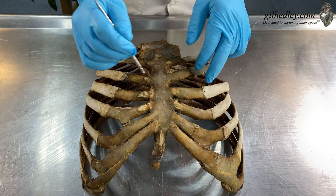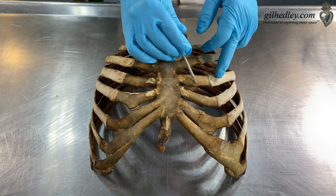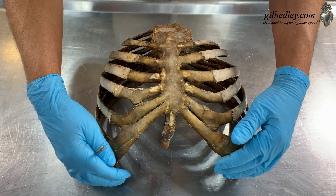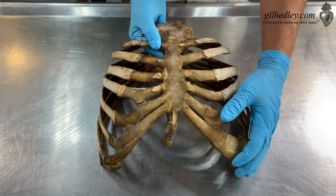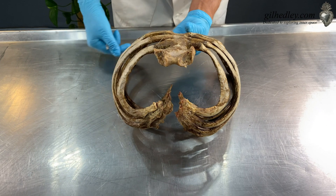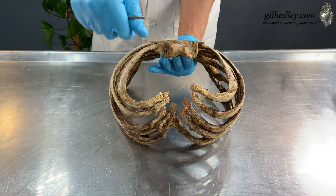So we basically have joints between the cartilage and the rib and the cartilage and the sternum here, and we call this our costal margin. Some of it's missing, of course, but I'm going to try and stand this up and show you what to me is one of the most beautiful visions in the human body — which is the echo of the heart.